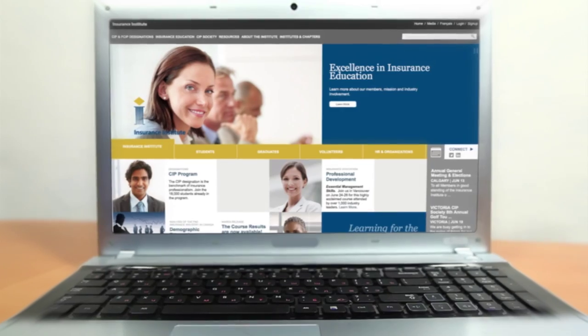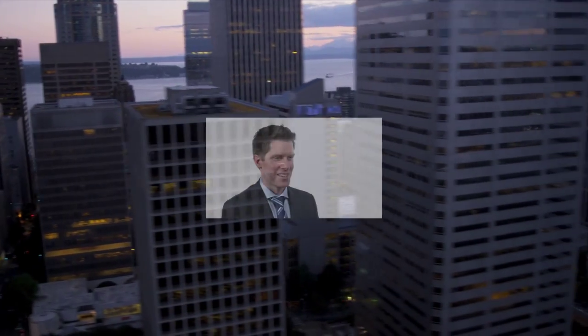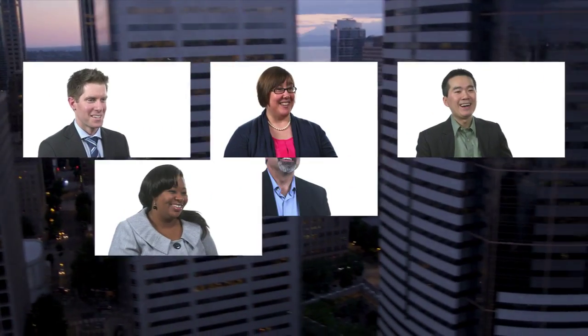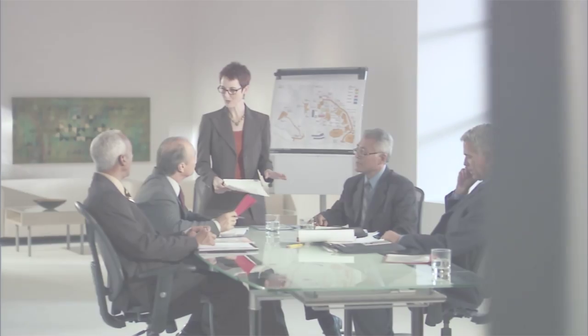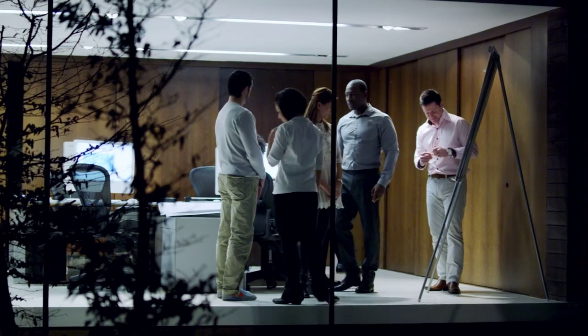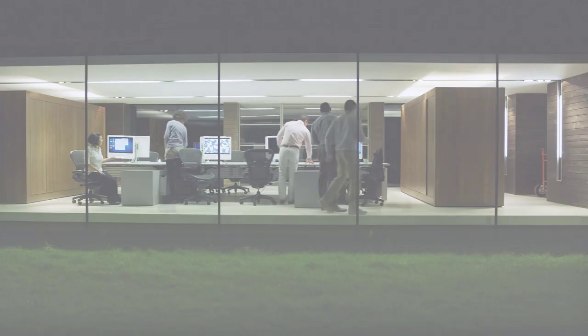How does the program work? In this video, we'll have a look at the strategy course. The online 12-week strategy course typically kicks off the FCIP program. The course gives you insights about effective strategies in the P&C insurance sector, and examines how insurance businesses set their strategy and overall direction.